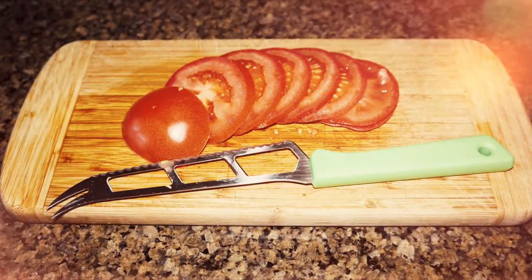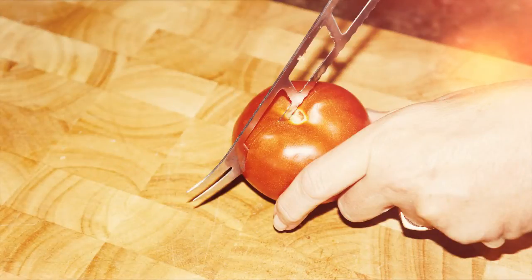Slicing tomatoes can be tricky at times because they are slippery and quite frankly a little dangerous. But wait, there's a better and safer way using this amazing gadget from Kitchen Kitchen. Slice cheese and tomatoes to perfection with this six inch cheese knife.